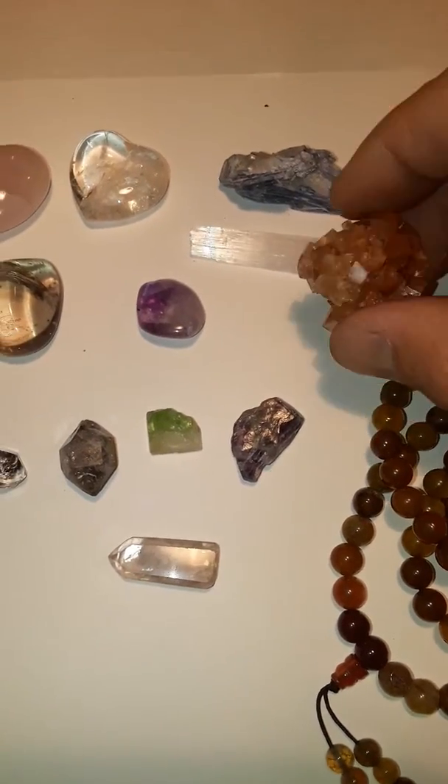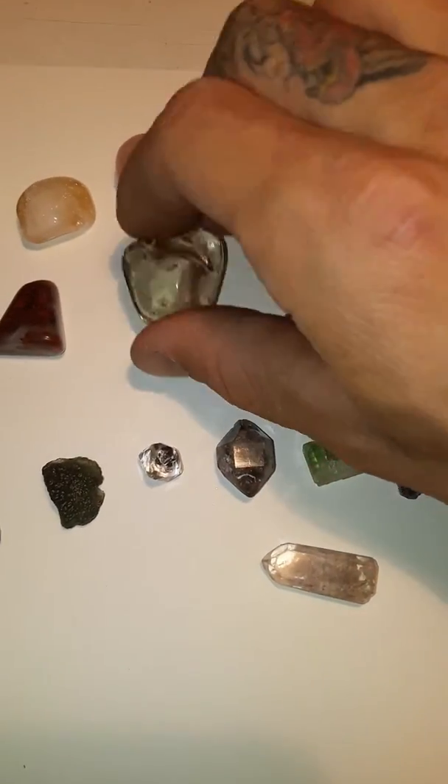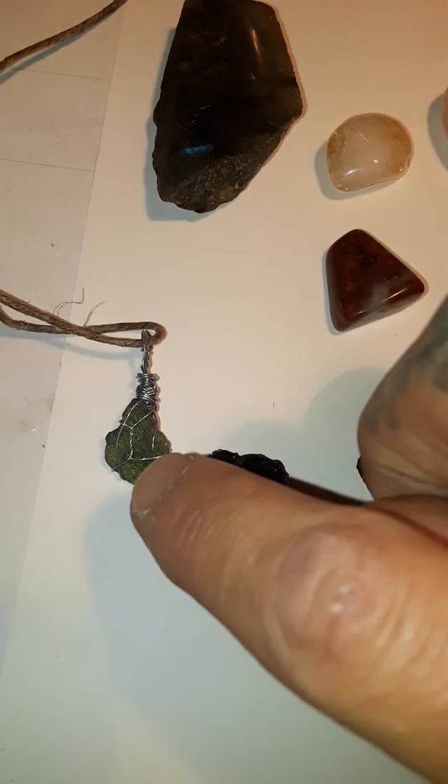Aragonite, amethyst, smokey quartz, red jasper. I just made this this morning —